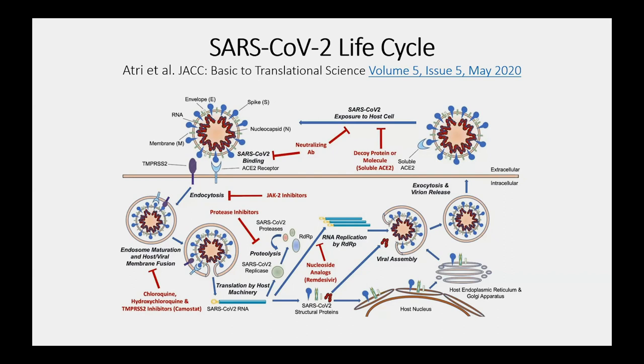SARS-CoV-2 is an enveloped coronavirus with a capsid, and nucleocapsid material where genetic material is plastered on the inner side. The spike protein binds to the ACE2 receptor, is endocytosed, and then co-opts the infected cell's machinery to become a viral factory — using subcellular membrane systems as scaffolds for viral assembly. Exocytosis happens through mechanisms originally thought to involve the Golgi and endoplasmic reticulum, but there may be other routes out as well.